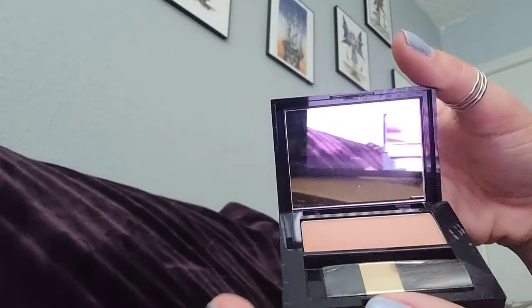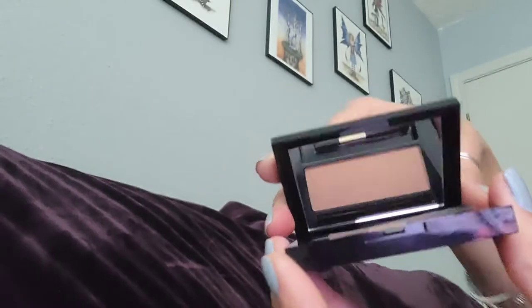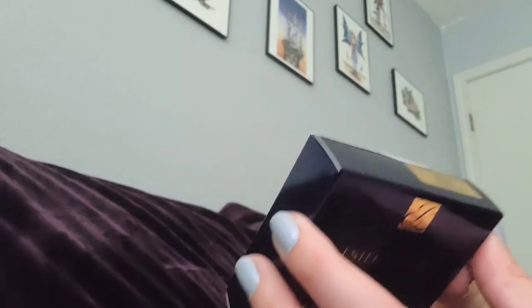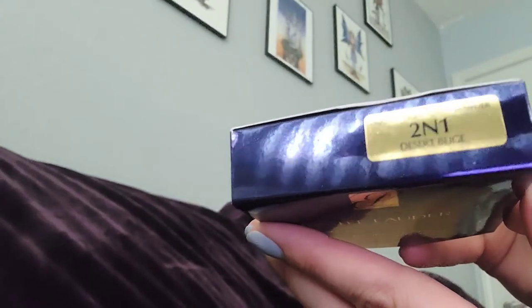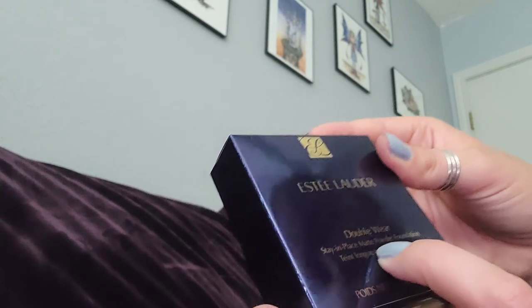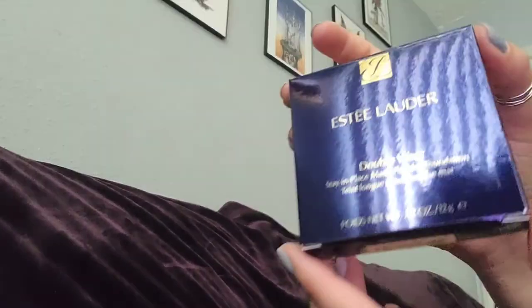I also have a blush sample — we'll see how this works out. And I have the Double Wear powder — Double Wear Stay-in-Place Matte Powder Foundation, which I used to use before.